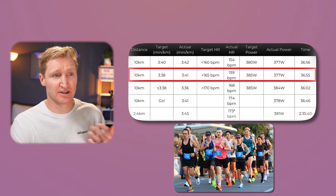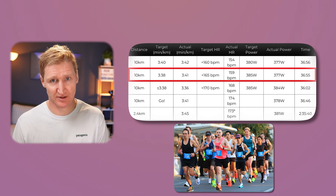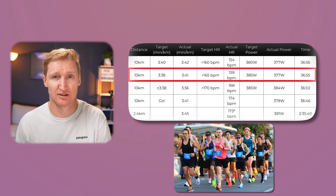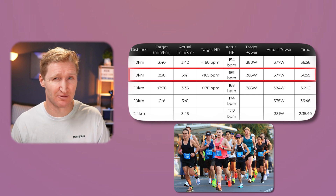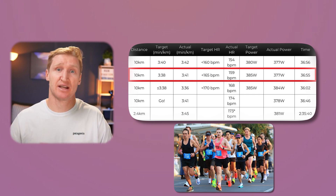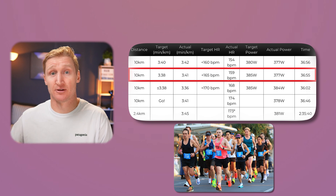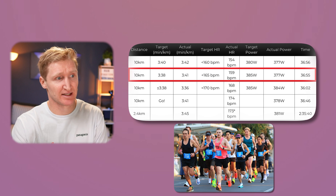Heart rate was really good because I sat in a group. We had a bit of a headwind and I was enjoying being in that group, but my heart rate was bumping up to 165 at times, so I consciously backed off a few seconds per kilometer to utilize the tailwind and speed up in the second half.